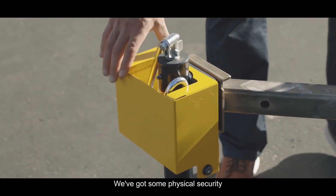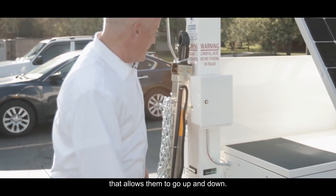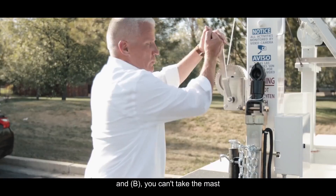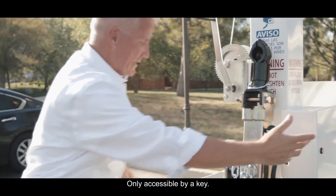We've got physical security around the outrigger jacks that allows them to go up and down. We've also got physical security built into our tip-down hitch post. You can't tow it away, and you can't take the mast up or down when this is locked into place — only accessible by a key.